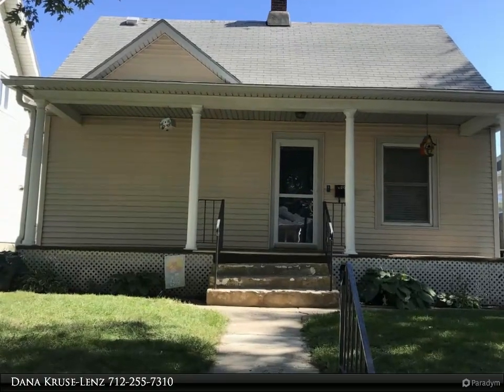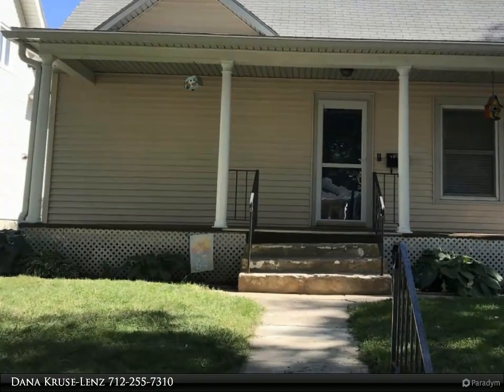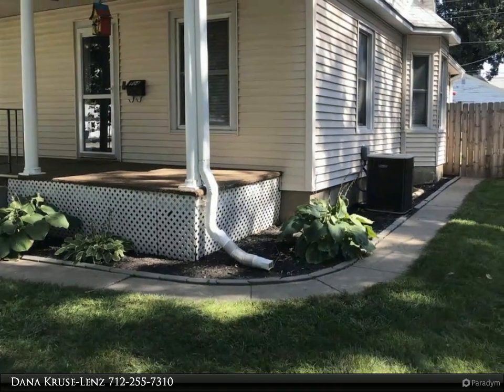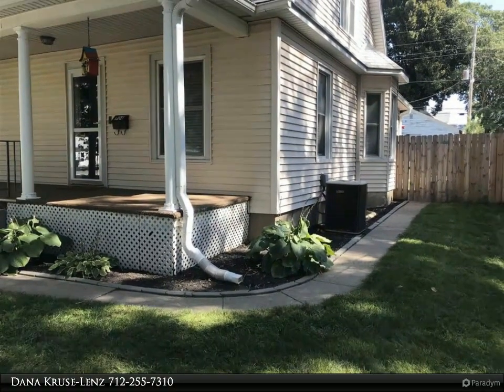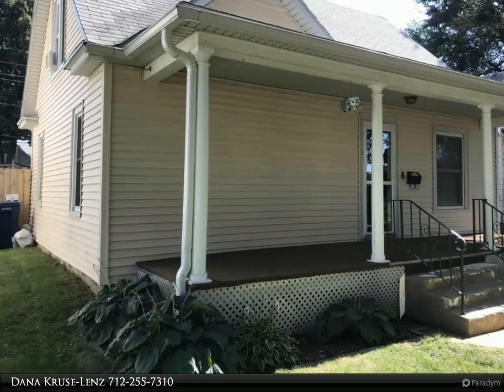This Coldwell Banker Associated Brokers Realty Incorporated property video is presented by Dana Kruse-Lenz. Adorable and clean three-bedroom two-bath home in Morningside. Many updates such as flooring, paint, ceiling fans, lighting, a new pantry, water heater, deck, and privacy fence.